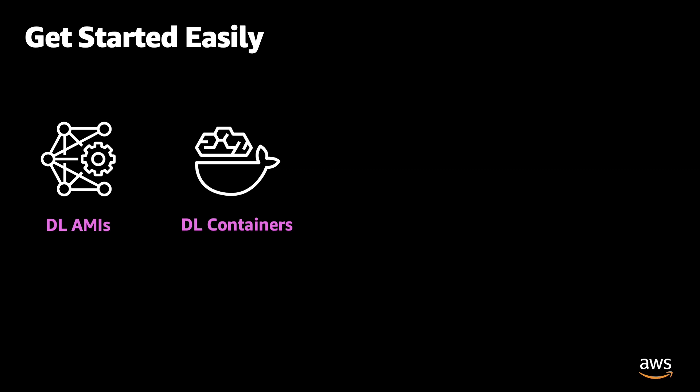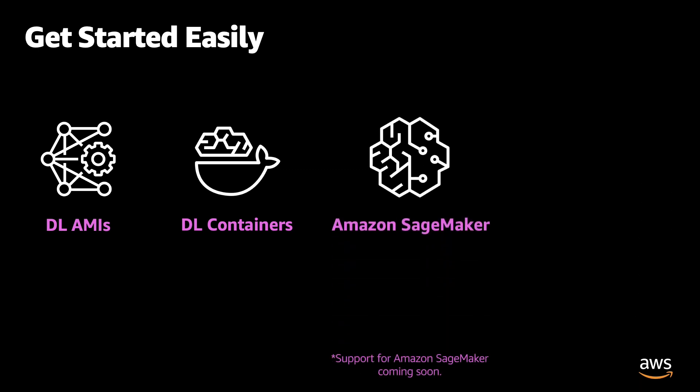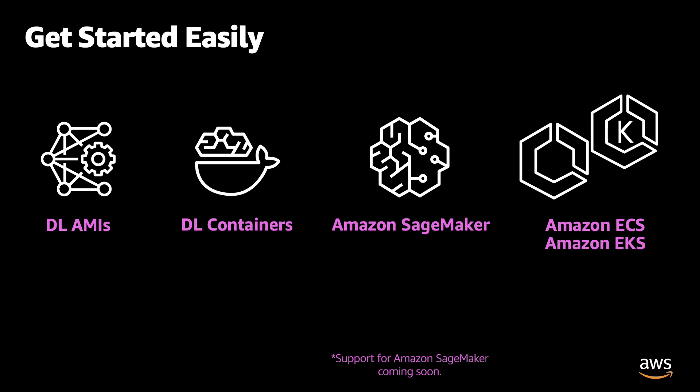For a powerful managed experience, DL1 instances are also integrated with Amazon SageMaker. There is also support for Amazon Elastic Container Service and Elastic Kubernetes Service for deploying containerized applications. With new EC2 DL1 instances, you get a high-performance and cost-efficient solution for training deep learning models, and they are available for use right away.